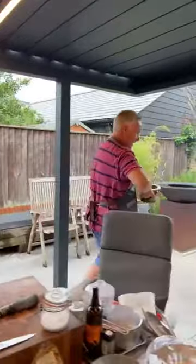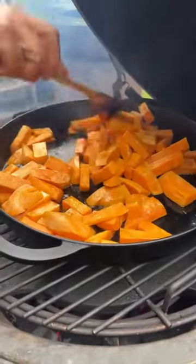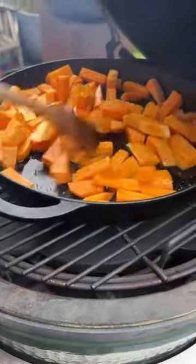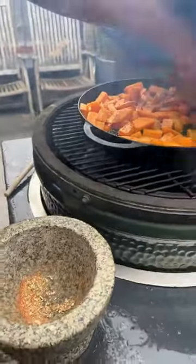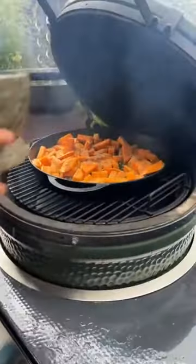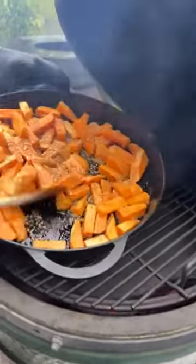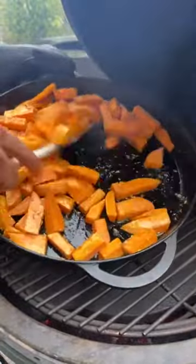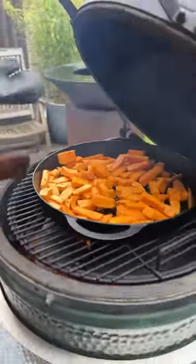Over here I have some sweet potato chopped into chunky chip sizes in a cast iron pan. On the Big Green Egg we've got the convector in there, a stainless steel grid, and the cast iron pan on top. I'm going to season them and give them a zhuzh with the spice mix. They're in a bit of oil — it's an indirect cook and we're at about 200 degrees. We'll leave them now; I might give them a zhuzh halfway through.